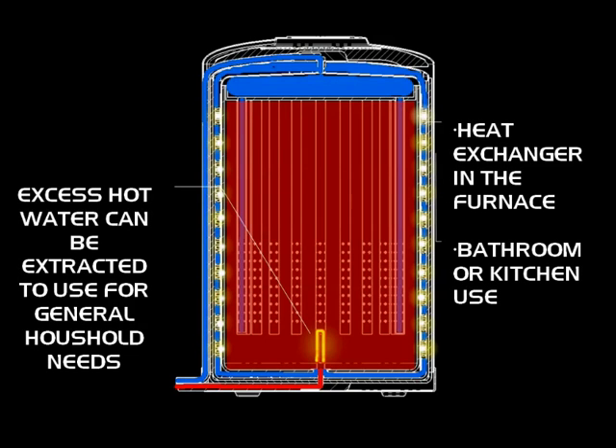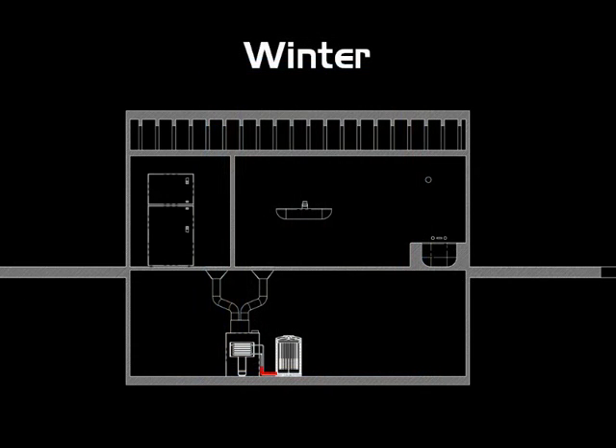The excess hot water can be used for general household needs — bathing or kitchen use. It also acts as the water going into the heat exchanger in the furnace to warm your house. Here's a cross-sectional view of a house — you can see the furnace at the bottom, water going into a heat exchanger as well as to the sink and bathtub. The orange lines indicate the air coming out of the furnace to heat your home, and the yellow arrow indicates the supplemental electricity that could power appliances like a smaller refrigerator.